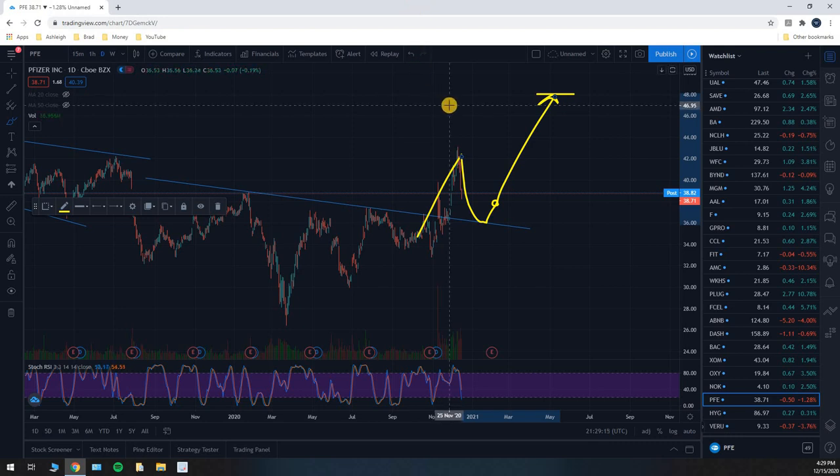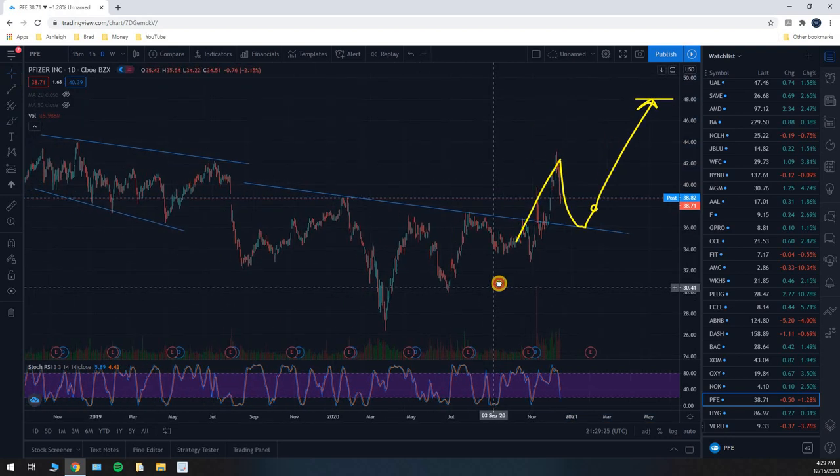There's a lot of profit to be made on this trade, but you have to do it right. You've got to know how these patterns work, you've got to know when to enter your trade, you've got to be smart about this stuff and know what you're doing.